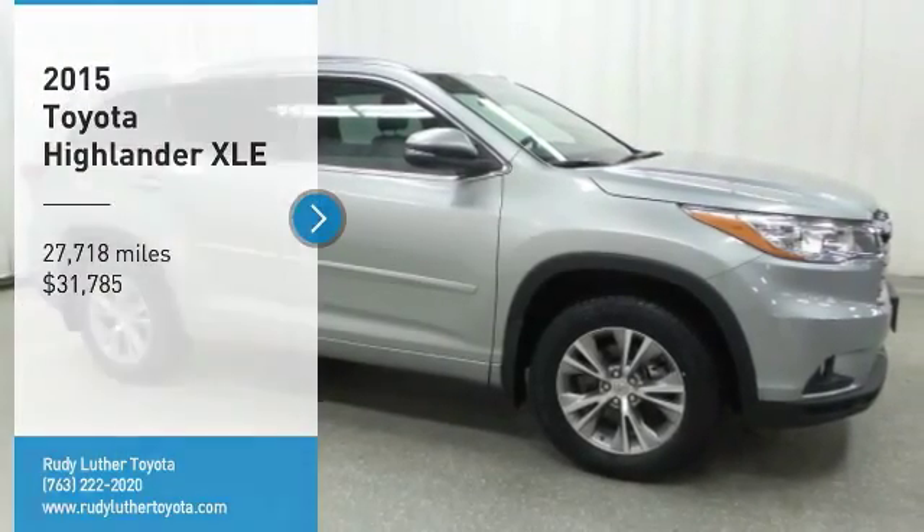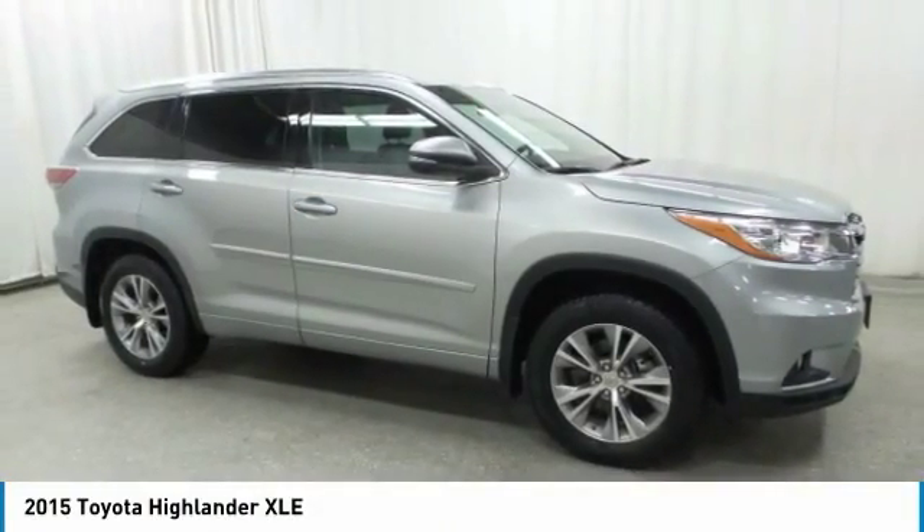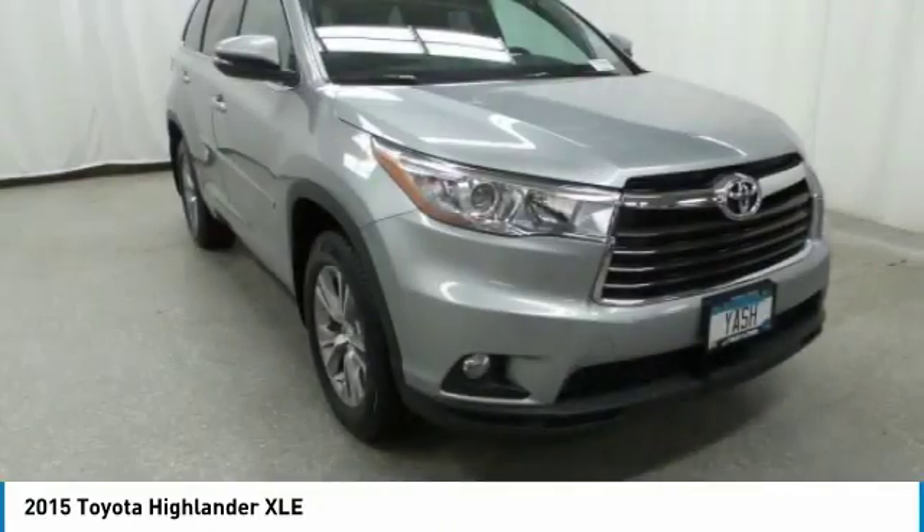Stop by and take a look at the 2015 Highlander. The Highlander is the SUV that's thought of everything.